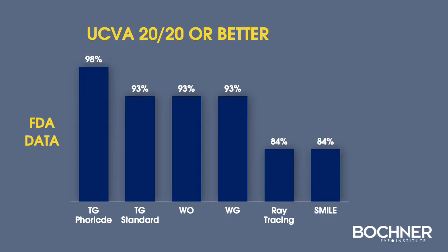Clinical trial data on uncorrected vision of 20/20 or better from the FDA and other sources have shown significant advantages of customized ablation with LASIK versus SMILE. The highest recorded results were topography-guided LASIK at 98% achieving 20/20 or better, compared to SMILE at 84%.